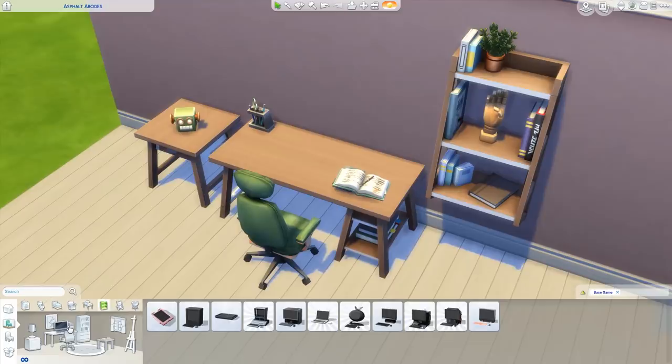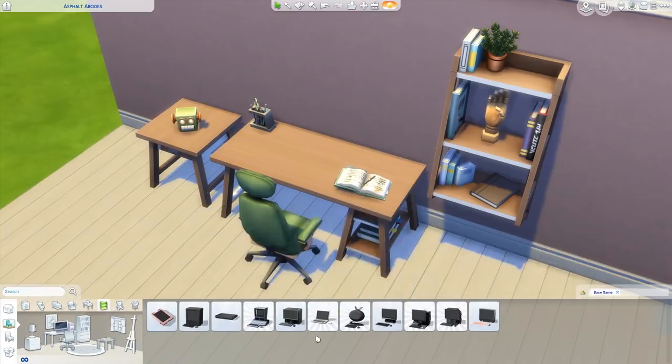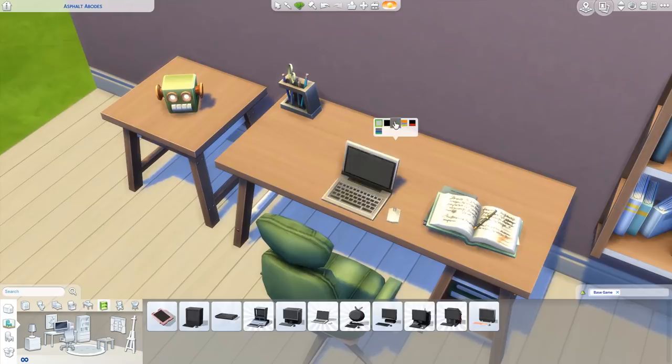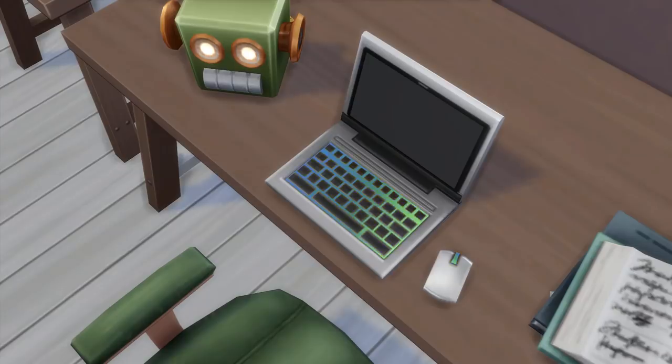They've actually added a new computer to the base game — a laptop! This is unlocked the first time a Sim maxes out the performance meter in the freelancer career as a freelance writer. But you can also use the cheat 'bb.ignoregameplayunlocksentitlement' to purchase it directly from Build and Buy. Here is the new laptop, which I'm so excited about since we only got laptops from StrangerVille before. This model looks way more modern and it comes with a color-changing keyboard, which looks so cool in live mode — something many real-life gamers actually have.